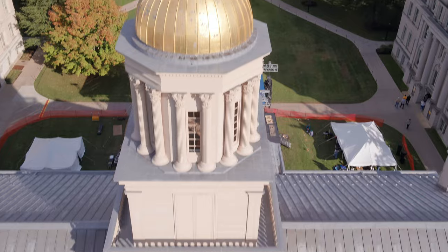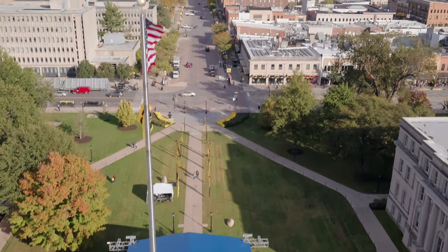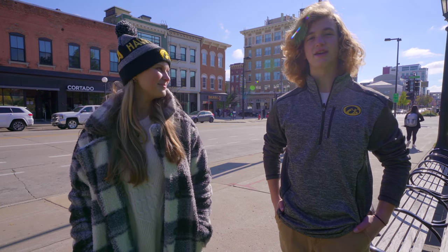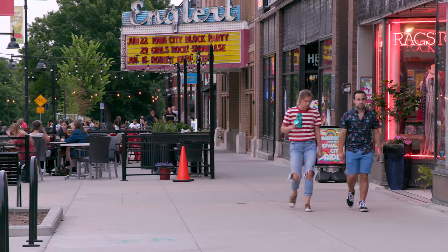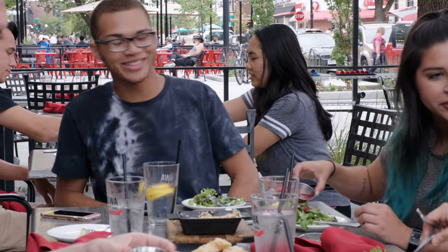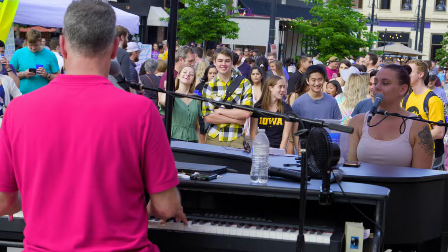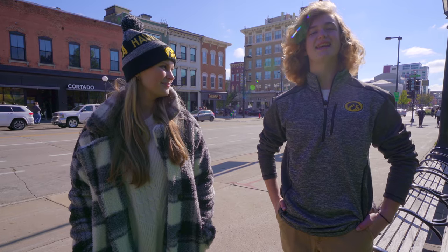Directly across the street from the Old Capitol is downtown Iowa City. Our campus pretty much blends right into the city, making it super easy to get wherever you need to go — with tons of great restaurants, local shops, music venues, and so much more all within walking distance of both your classes and the residence halls. With all this activity in one safe, welcoming place, it's easy to see why Iowa City is ranked the number one college town.